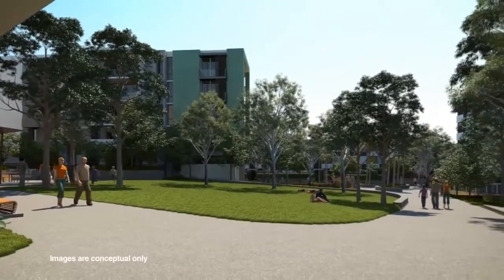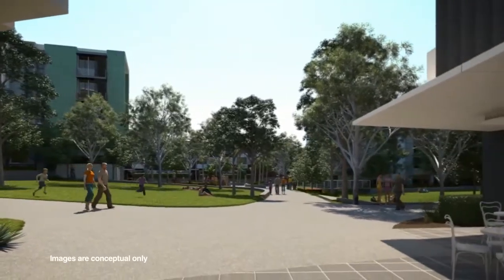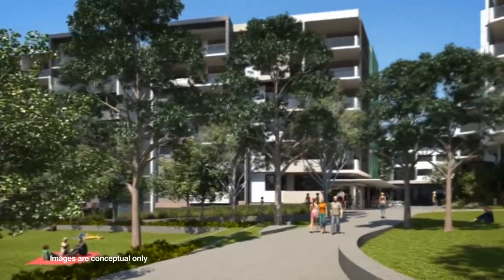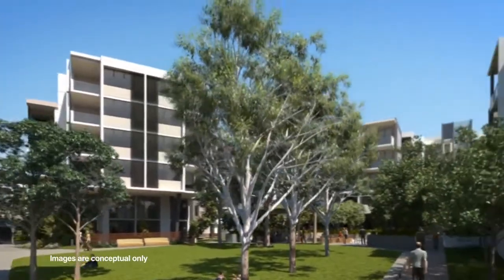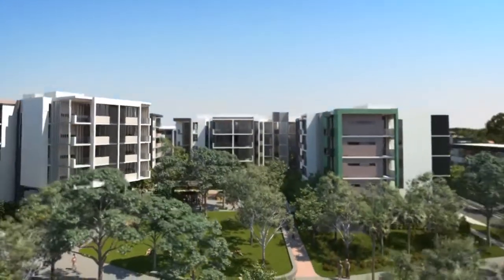Clempton Park Village will bring a new level of quality and sophistication to Clempton Park. The fact that they can buy, in an old established area, a brand new apartment, only a walk to a park, only a walk to buy their coffee in the morning, adjacent to a full mainstream supermarket — is something that has a lot of appeal.